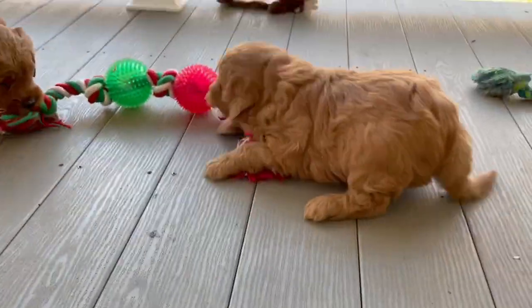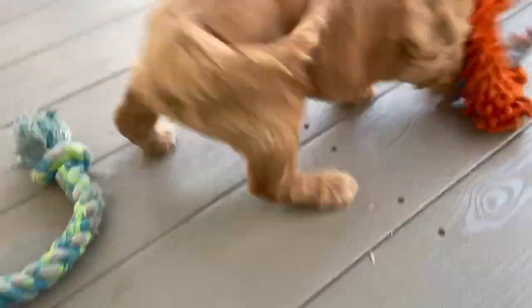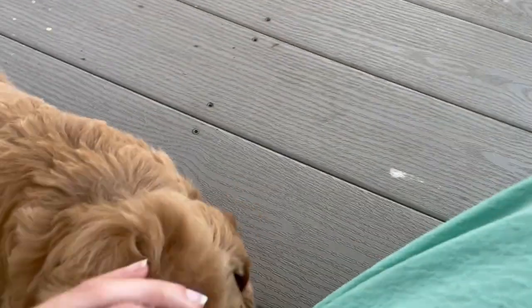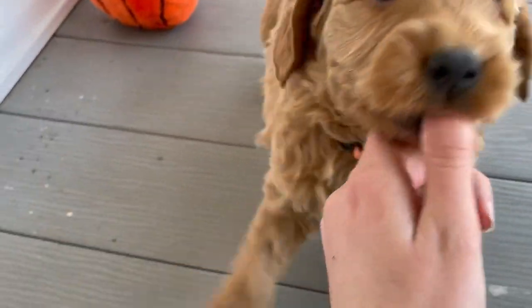Hello, I'm Katrina and this right here is Goldie and Romeo's litter of mini golden doodles. This right here is little Fritz. They were born on December the 31st and they're gonna be available to go to their new homes on the 18th of February.